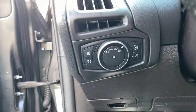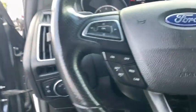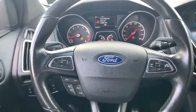Power windows, compass, security system, fog lights, remote keyless entry, tachometer, panic alarm, brake assist, rear window wiper.